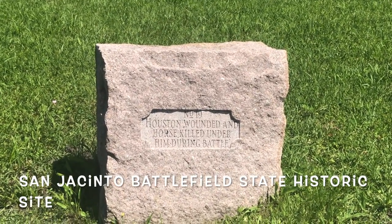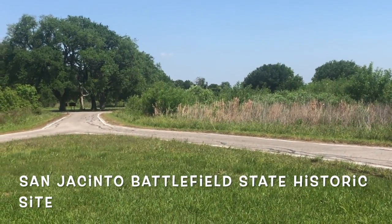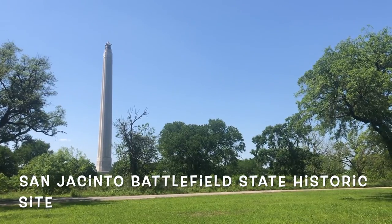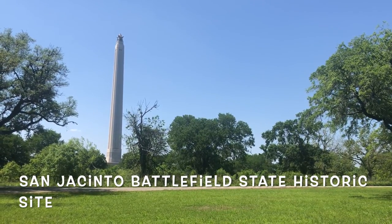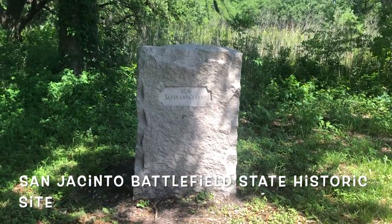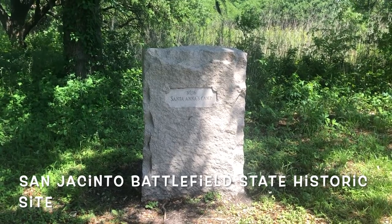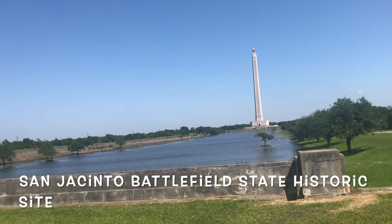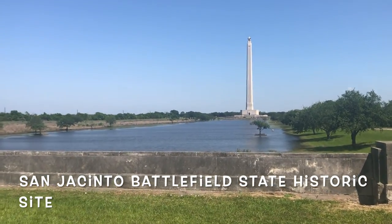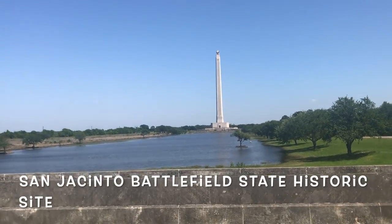You can pretty much see the monument from anywhere. Here on the park, there are also these little granite markers that show you some of the history. For example, one granite marker shows you where Sam Houston was wounded in the leg, and another shows where the Mexican camp was. I don't remember what that one was, but it was important — that's why they have the little markers.